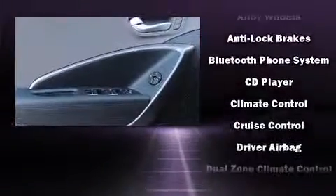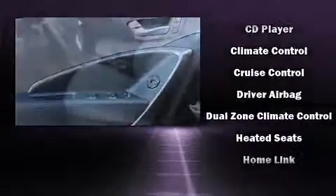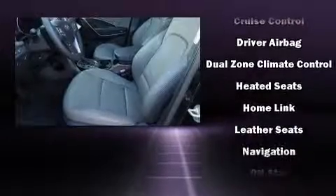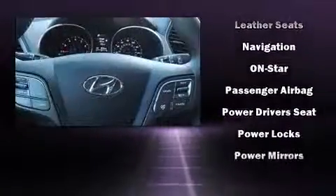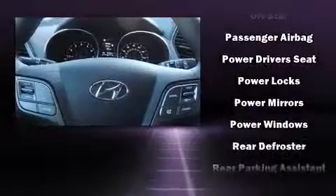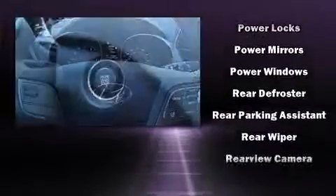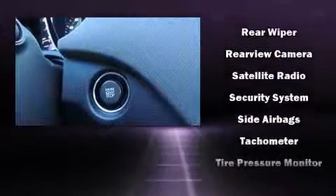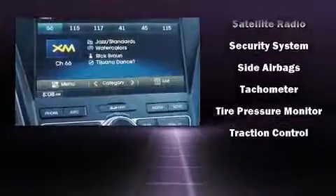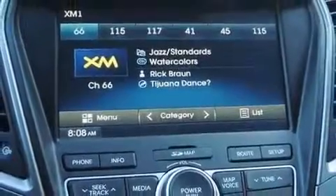Hyundai also prioritized safety and security by including head curtain airbags, front side impact airbags, traction control, brake assist, a panic alarm, an emergency communication system, and four-wheel disc brakes with ABS. With electronic stability control supplementing mechanical systems, you'll maintain precise command of the roadway.